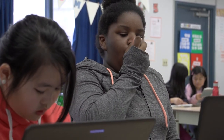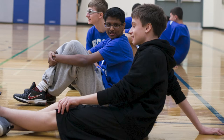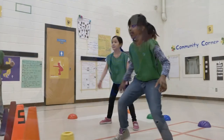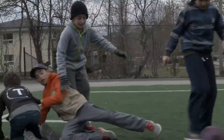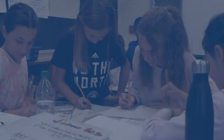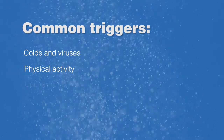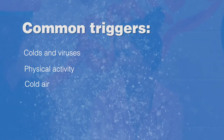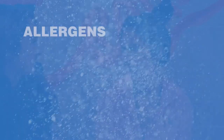Often, asthma symptoms are brought on because the student was exposed to one of their triggers. An asthma trigger is anything in the environment that causes or brings on asthma symptoms. Triggers are unique to the individual and change over time. The most common triggers include colds and viruses, physical activity, and cold air. Triggers can be divided into two groups: allergens and irritants.